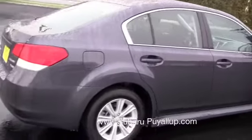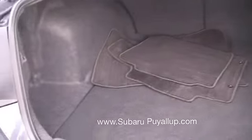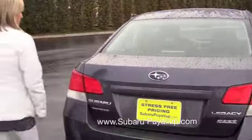So we'll go inside the trunk. One of the really neat things about the Legacy is they're very, very spacious and still a sedan. So there's the trunk area. Alright, let's look inside.